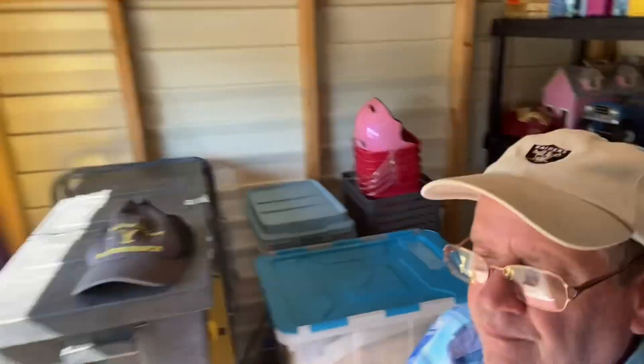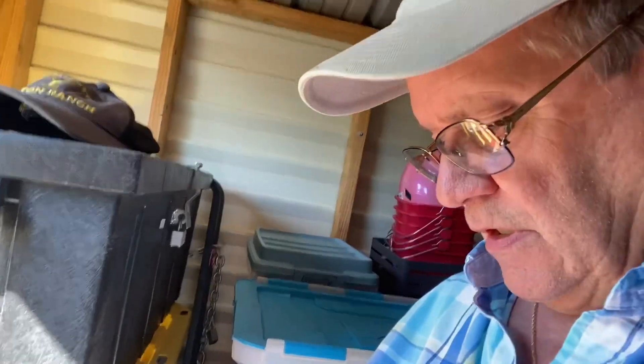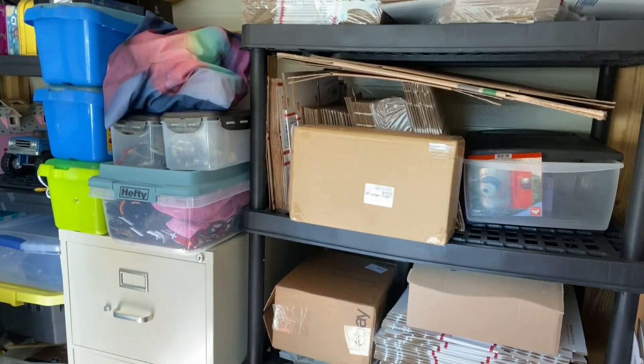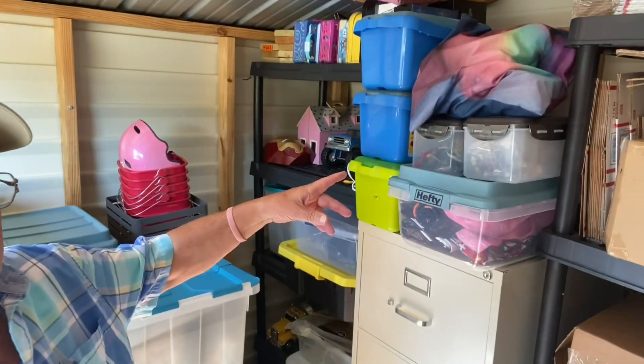Let me show you around. I have some hats in here, this is some kind of Fiestaware stuff in the bottom one, and down there I have some Pyrex plates I have on eBay. Here's my shipping boxes — many of them. I have stuff over here, all kinds of stuff. Over here I have some trucks and cars — there's a Tonka truck — and there's some hats.